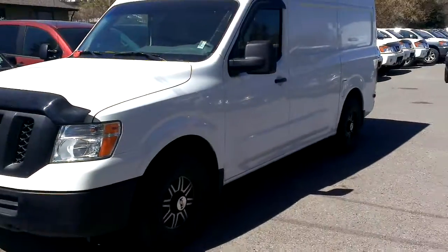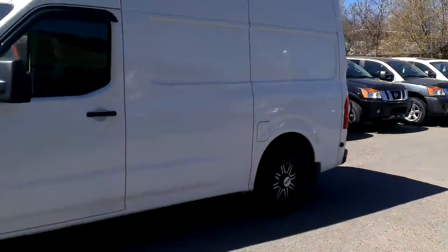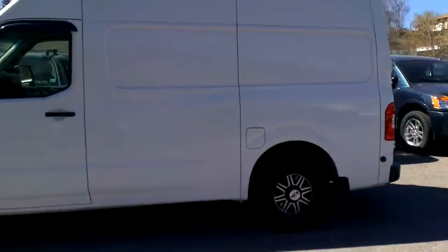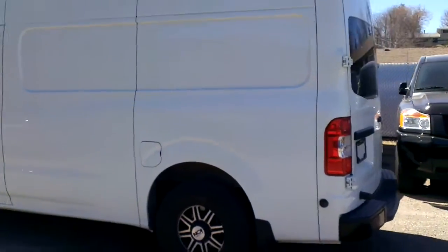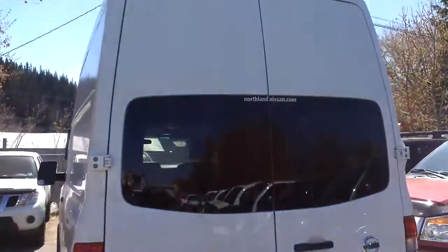Hey Jeremy, Tyson Rommelg from Northland Nissan here. Just want to thank you for stopping by today, taking time out of your busy day to come check out our NV2500. I'm going to give you a video overview of it. I know you wanted to take some literature back to show your boss, we printed you out that pamphlet, and figured he might like the visual as well.